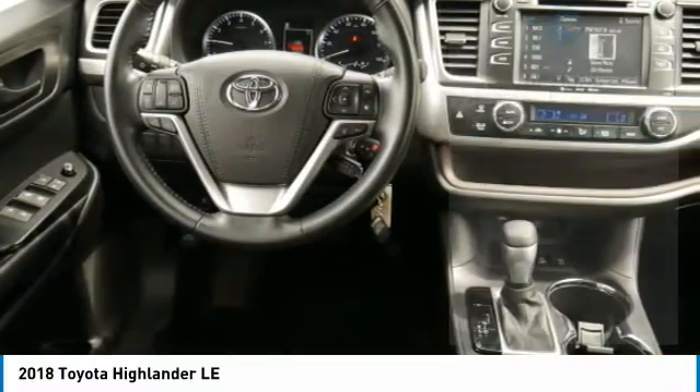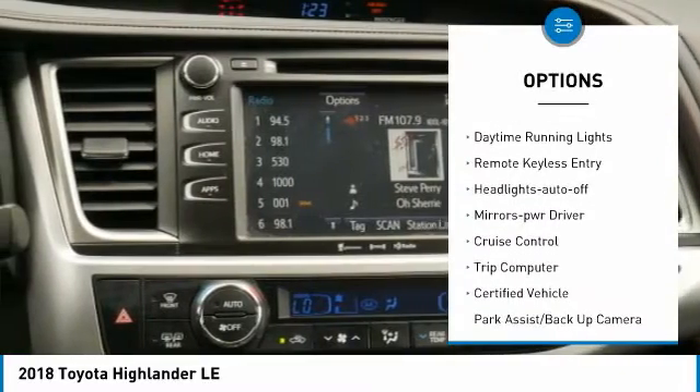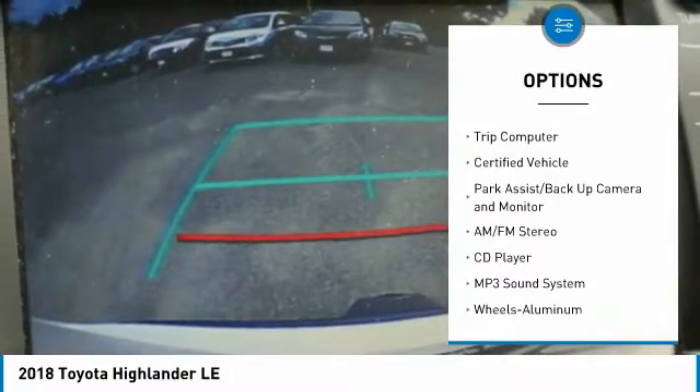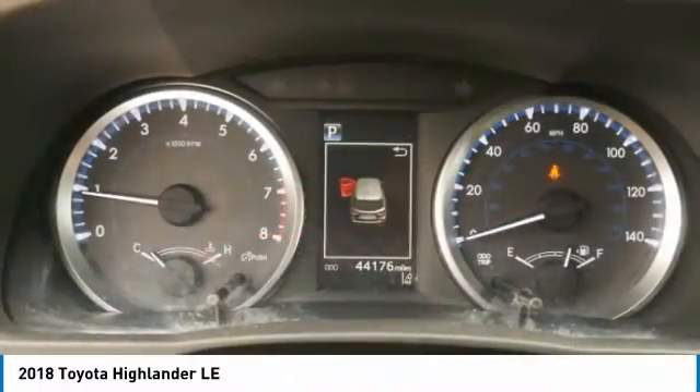Here are some of this vehicle's great options: all-wheel drive, aluminum wheels, heated side mirrors, traction control, daytime running lights, remote keyless entry, headlights auto off, mirror memory, cruise control, trip computer.